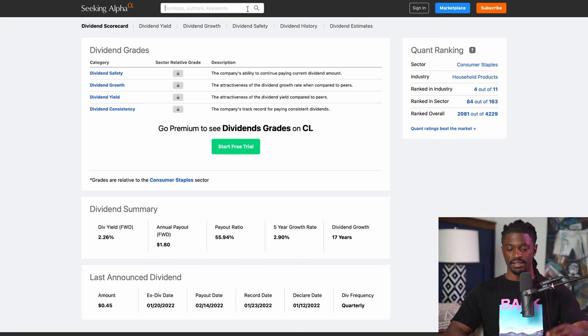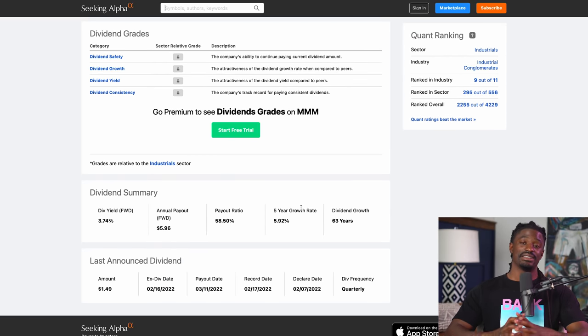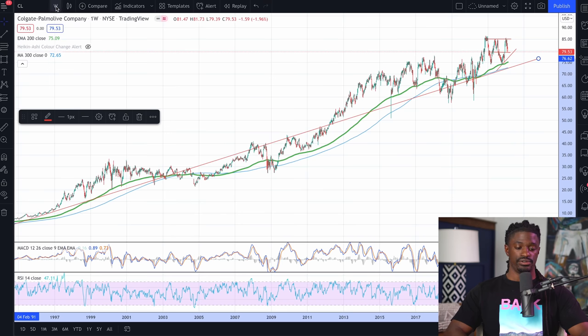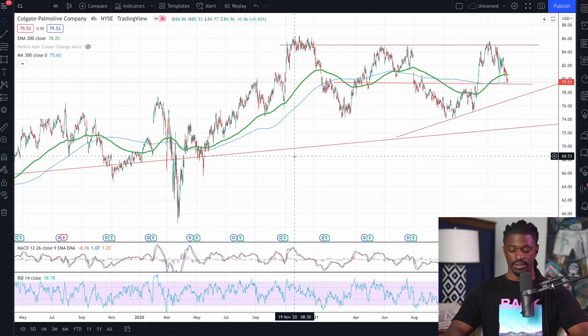Let's move over to stock number three — ticker symbol MMM, 3M. They are dividend kings, meaning they are inside the S&P 500 and have increased their dividends for at least the last 50 years. 3M has been increasing their dividends for 63 years — longer than many of you viewers have even been alive. And it has an awesome dividend yield of 3.74%. Let's come back over to TradingView on the four-hour chart and type in MMM.